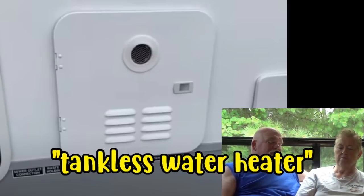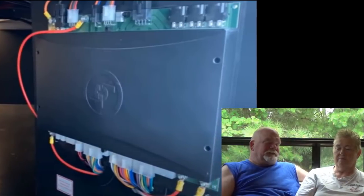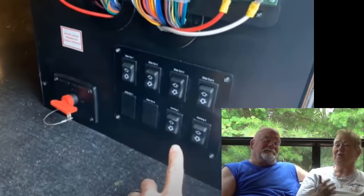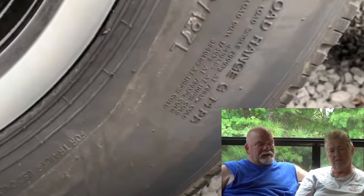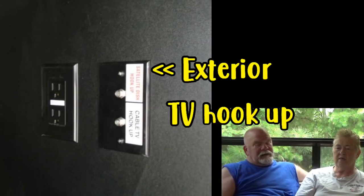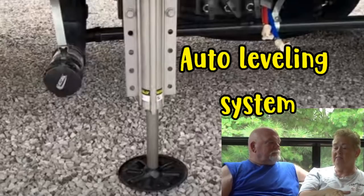There's a tankless water heater — that's going to use some power. They've got a backup system if electronics go down. The suspension has low-rating G tires — I would go with H-rated dual axle shackle suspension. All in all, the price is $82,000, which isn't bad.